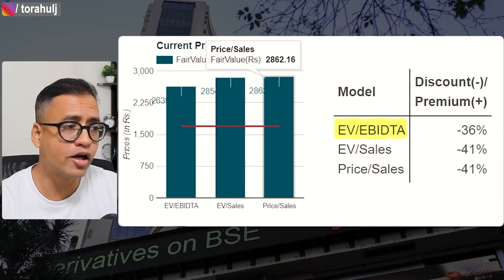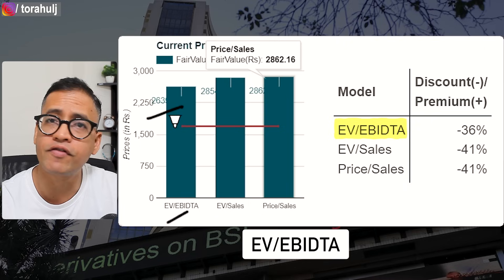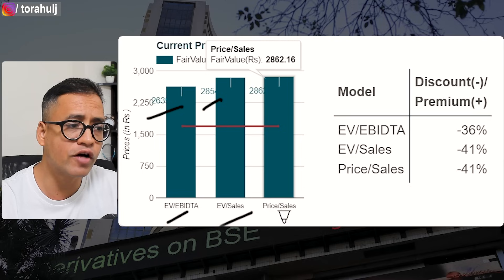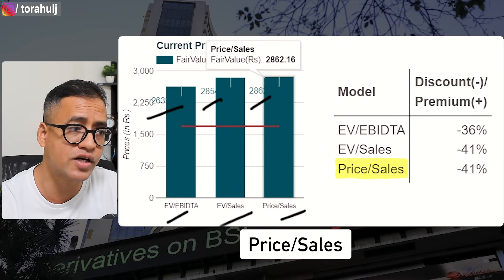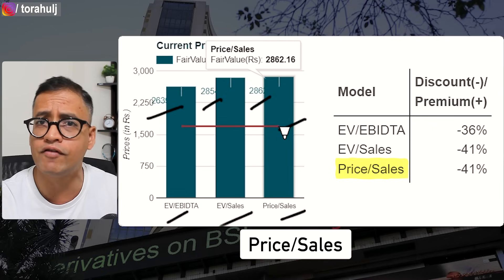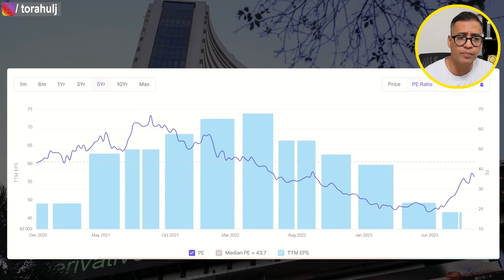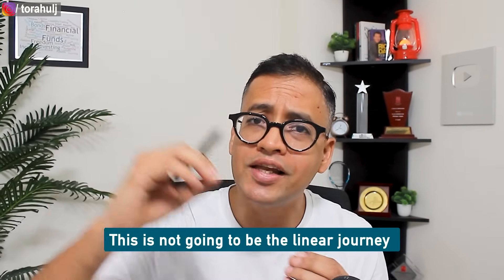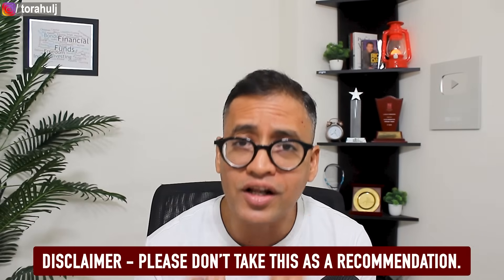From a valuation perspective, enterprise value divided by EBITDA comes out to roughly 2600 rupees per share; EV divided by sales gives about 2800; and price divided by sales also points to around 2800. The stock is currently trading at 1600-1700, so there is a clear possibility the stock could go up toward 2800 levels. The median PE of this company is close to 43 and it's now trading near 40, also suggesting a lower PE. Overall, the stock price may recover to 2800-2900 within one to two years, though there will be short-term volatility.